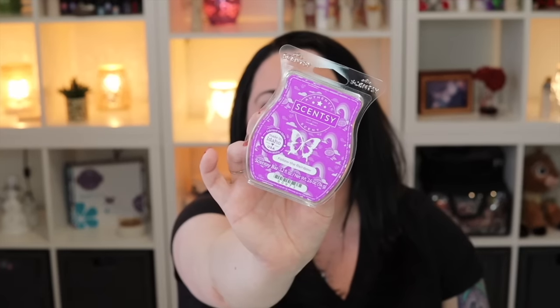We also have at least one bar — it looks like just one bar — of Follow the Rainbow, also from our Saint Patrick's Day collection. Again fruity, fun, sweet — so good. I love it.